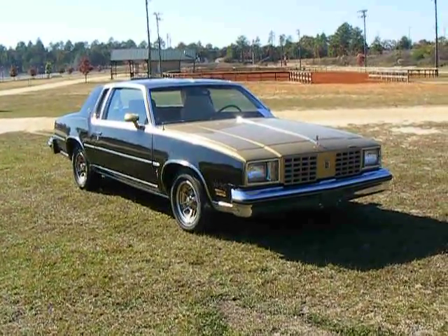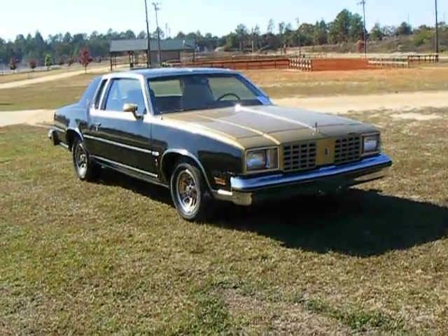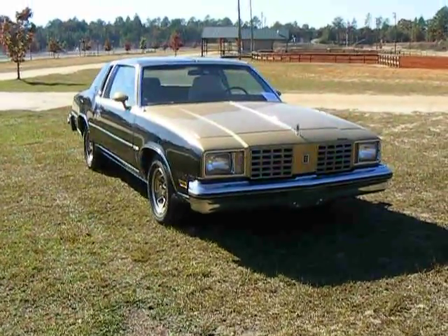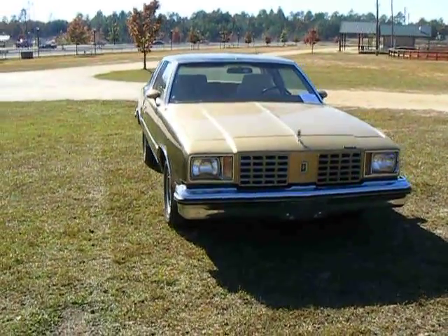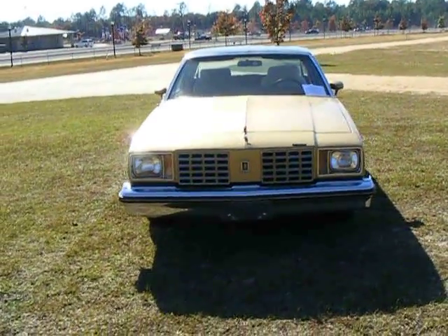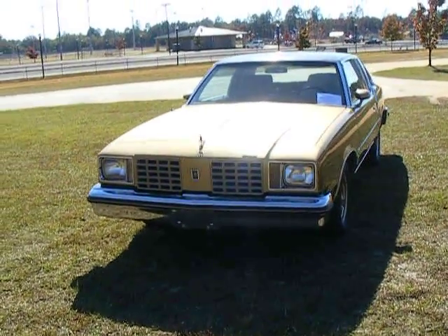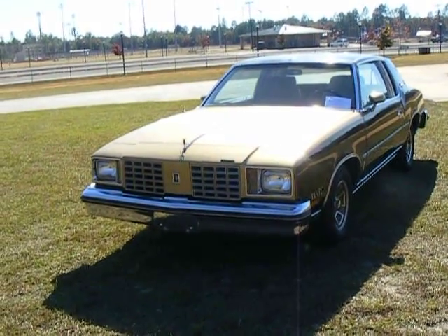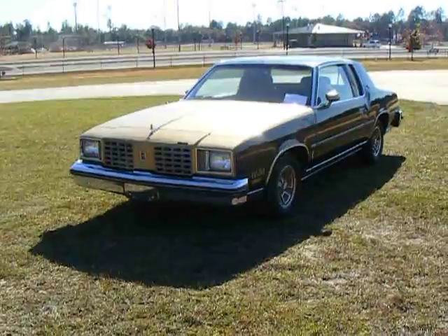There it is, my 1979 Hurst Olds. I've owned this car since June of 2013. I purchased it from a gentleman who had owned it for over 30 years. The previous owner took very good care of this car — it was garage kept at all times, never driven during the winter, and has not seen snow. It is a 100% rust free, unmolested, all original, factory T-top 1979 Hurst Olds. Exactly the car I've been looking for.